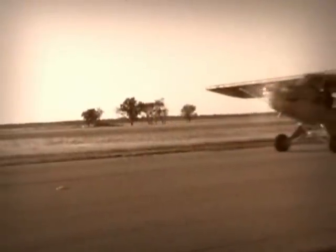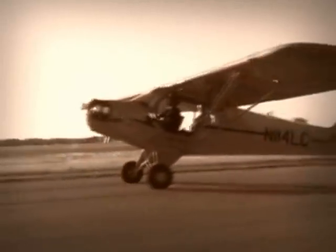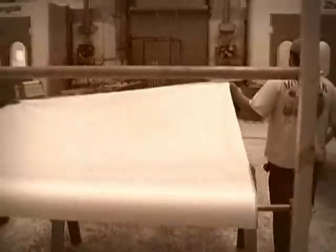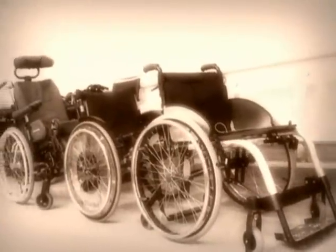Vintage aircraft were made from welded steel tubing and cloth. That kind of antiquated technology is still how wheelchairs are made today. But what if a wheelchair was manufactured using present-day aircraft technologies?